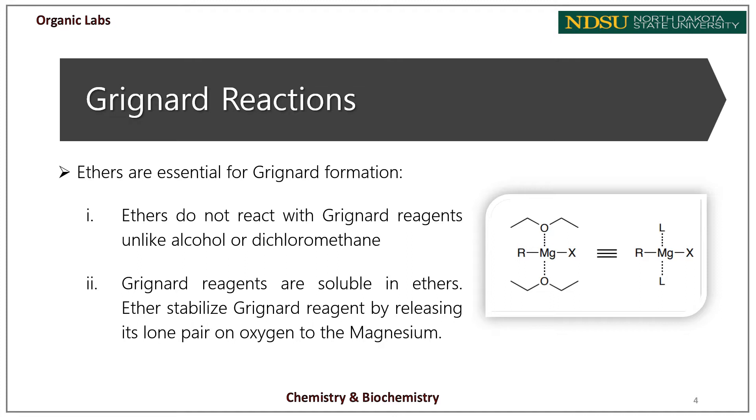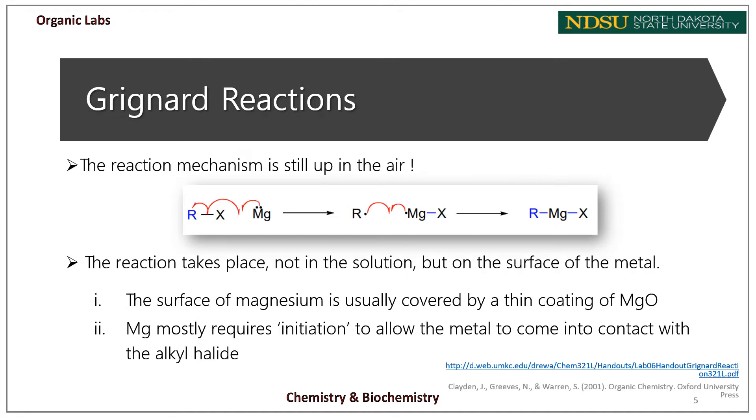Protic solvents cannot be used to solubilize the material because the Grignard reagent, while being a great nucleophile, is highly basic. The reaction mechanism is still not fully understood, even though more than a century has passed since the discovery of the reaction.